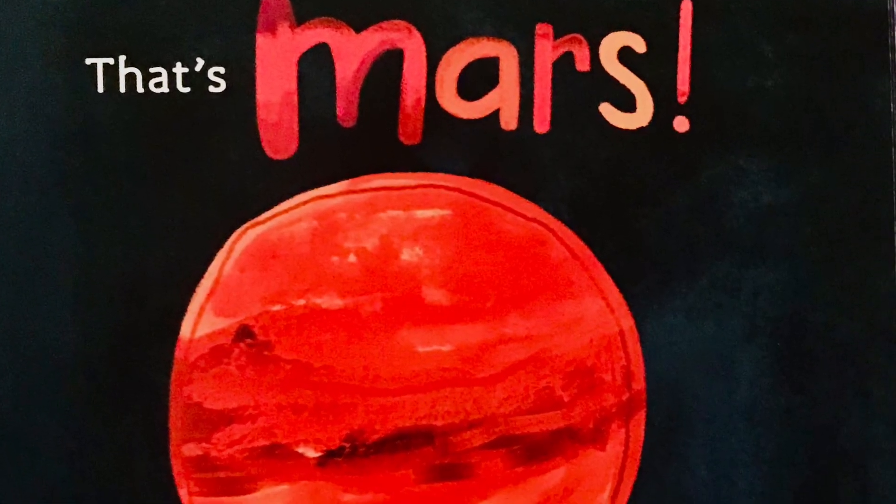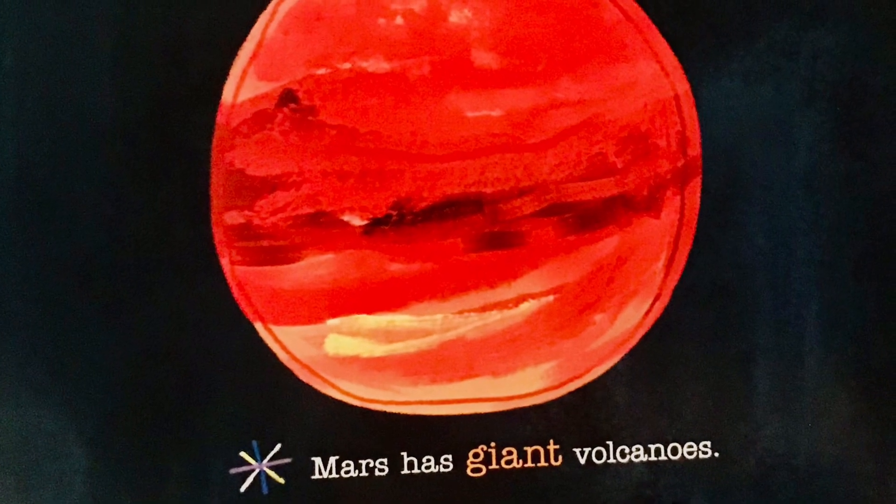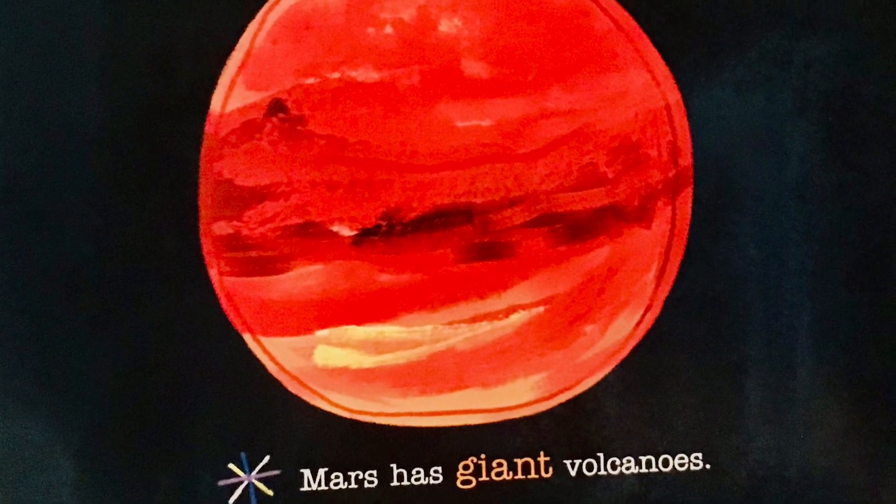Can you point to the red planet? That's Mars. Mars has giant volcanoes.